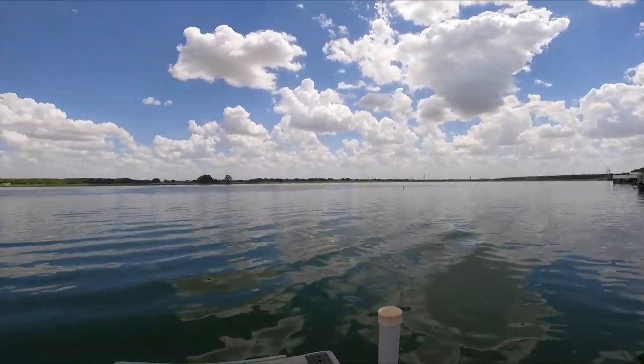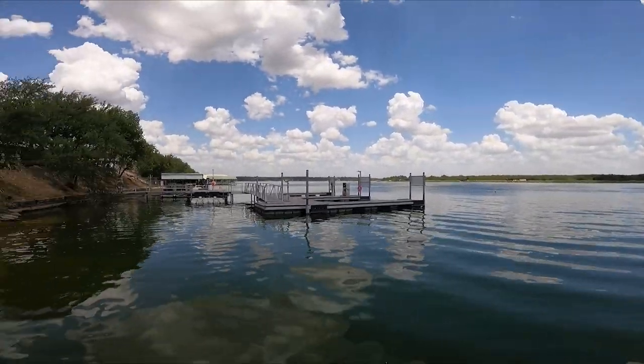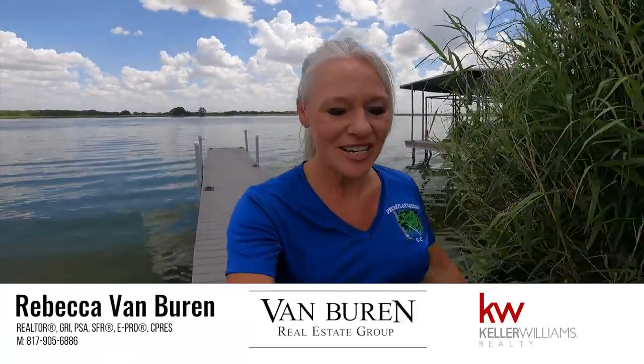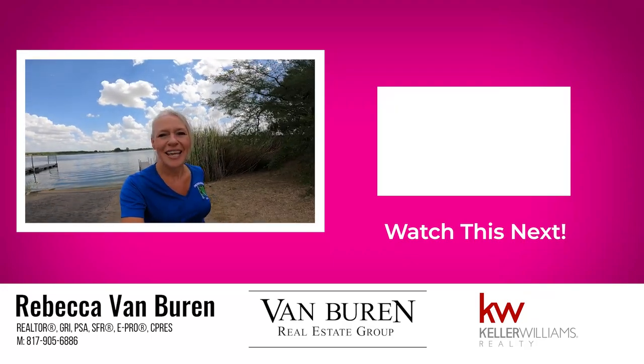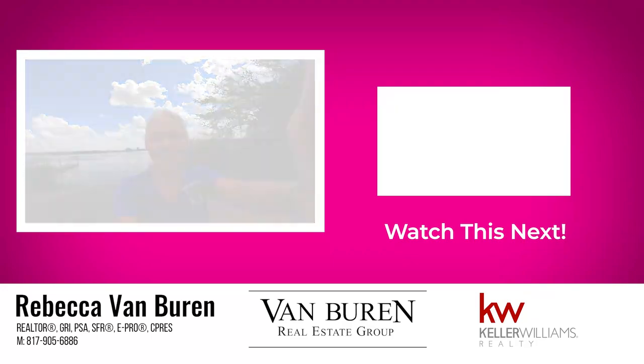No wake zone. Absolutely beautiful today. Thank you for watching this video. Stay tuned, hit subscribe — I post new videos every week. Thanks again for watching. Bye!